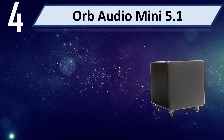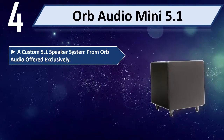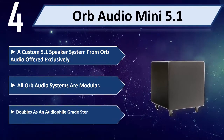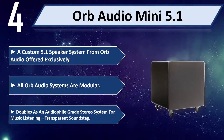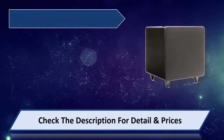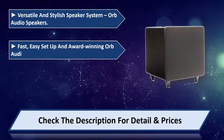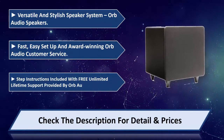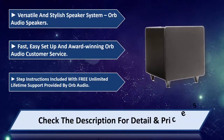Number 4: Orb Audio Mini 5.1 — a custom 5.1 speaker system from Orb Audio, offered exclusively. All Orb Audio systems are modular. Doubles as an audiophile-grade stereo system for music listening with transparent sound staging. Versatile and stylish speaker system with fast, easy setup and award-winning Orb Audio customer service. Step-by-step instructions included with free unlimited lifetime support. Please check the description for details and price.